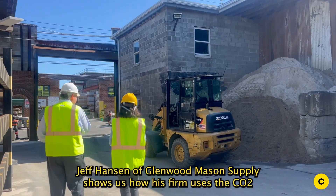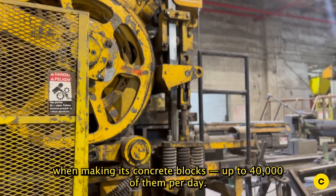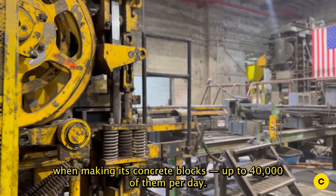Jeff Hansen of Glenwood Mason Supply shows us how his firm uses the CO2 when making its concrete blocks — up to 40,000 of them per day.